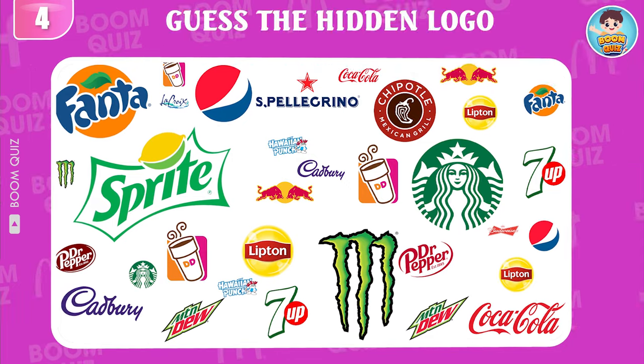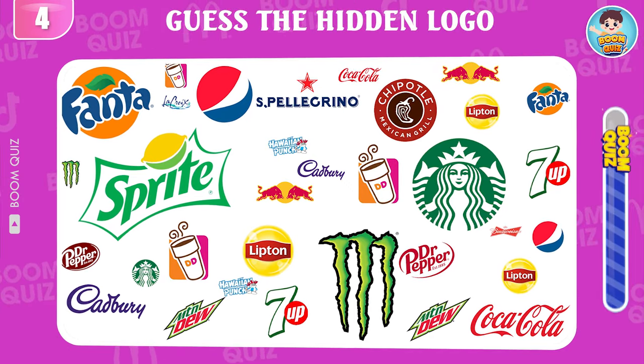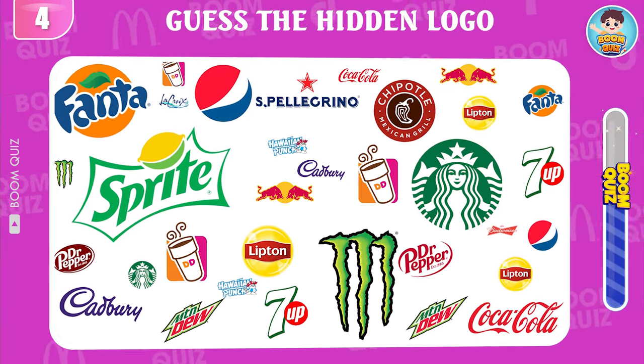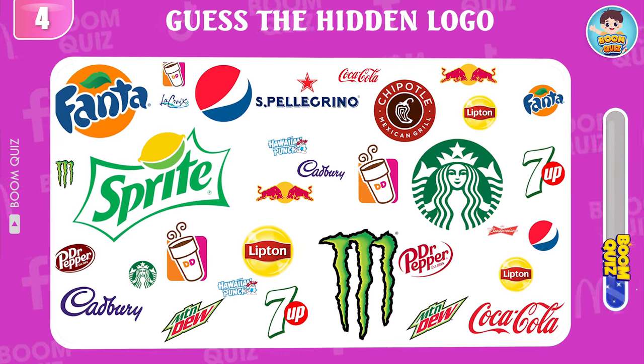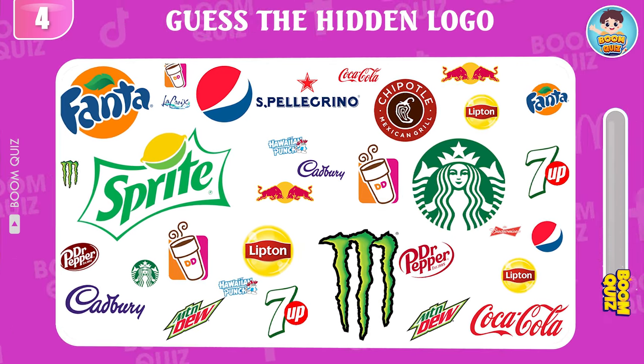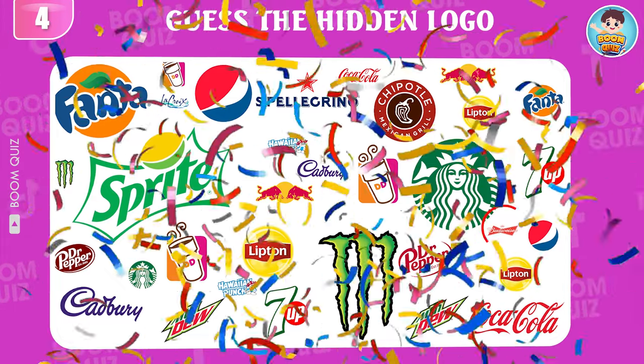Round 4 — test your eyesight. Can you find the Budweiser logo in 5 seconds? This here.